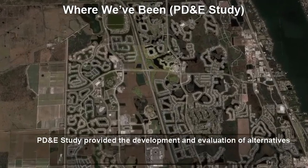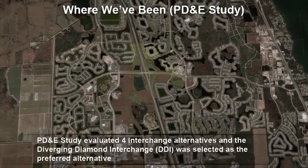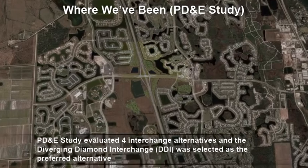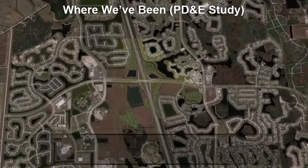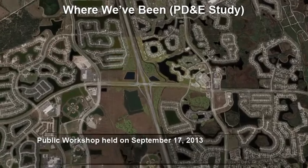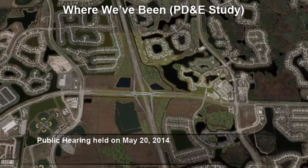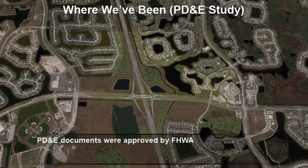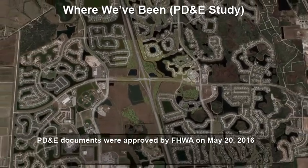The PD&E study provided the development and evaluation of alternatives for this project. The PD&E study evaluated four interchange alternatives, and the diverging diamond interchange was selected as the preferred alternative. A public workshop was held on September 17, 2013. A public hearing was held on May 20, 2014. PD&E documents were approved by FHWA on May 20, 2016.